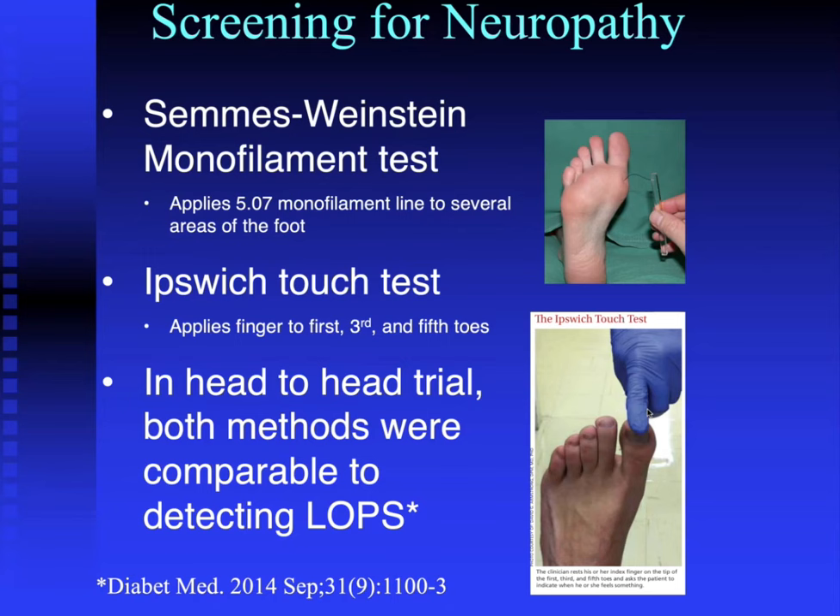For the three-minute diabetic foot exam, you spend one minute asking, one minute looking, and one minute teaching. For the ask component, take a history for previous leg or foot ulcer, a previous foot wound requiring more than three weeks to heal, history of vascular procedures, smoking or nicotine use, and information about diabetes. Also ask about symptoms like burning or tingling in the legs or feet, changes in skin color, skin lesions, loss of lower extremity sensation, and whether the patient has a podiatrist.